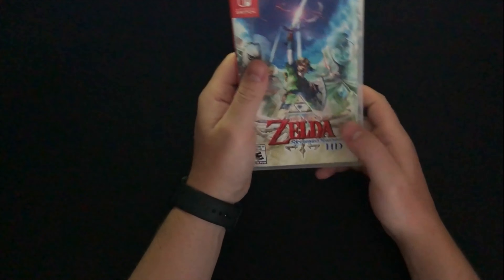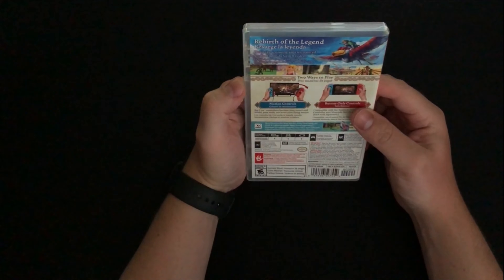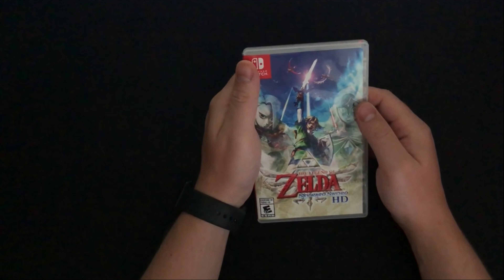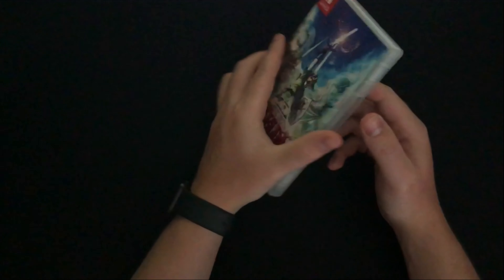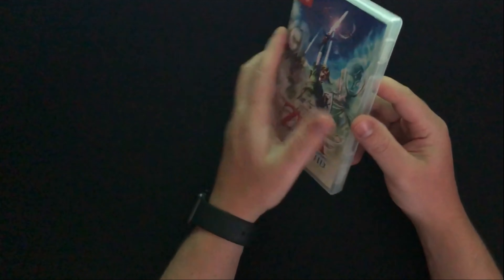The next item is The Legend of Zelda: Skyward Sword HD for Switch. I pre-ordered it at the beginning of the week when I found out it was already coming out. I'm looking forward to playing through it — I enjoy Zelda games, some more than others. I like Breath of the Wild but I think some of the older ones I enjoy a little more, so I think this will be really good. I haven't played the original version yet, so maybe I'll do a video sharing my thoughts.